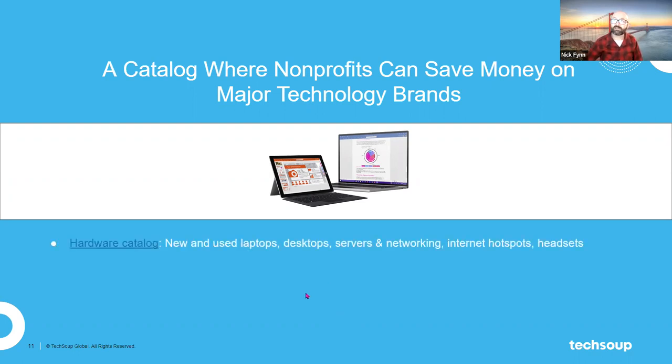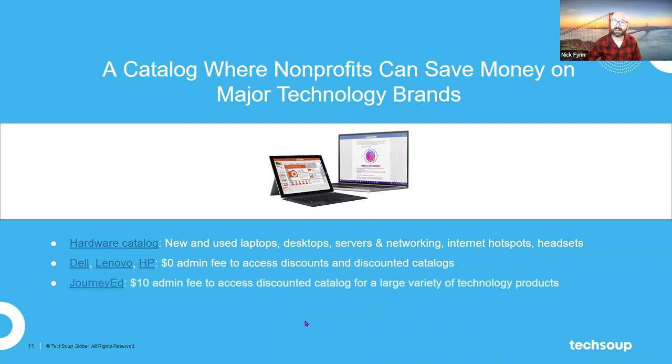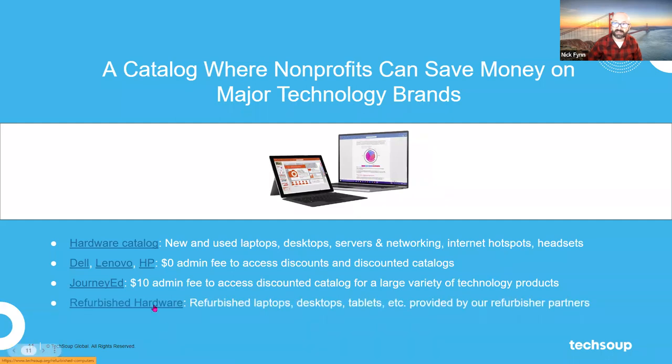Refurbished offers are not the only hardware we have. We also maintain relationships for nonprofits with Dell, Lenovo, and HP — you can get brand-new units from those three brands through TechSoup. JourneyEd is another popular hardware vendor that works with us. Our refurbished hardware is a fantastic line for nonprofits: those units generally cost a little less, warranties come with them, and it's an opportunity to be more modest in consumption rather than always buying the latest greatest thing.